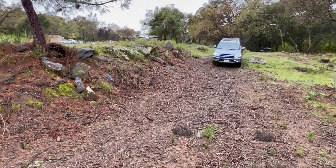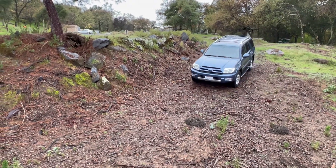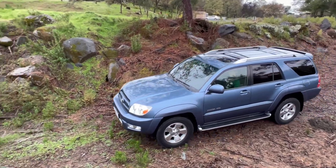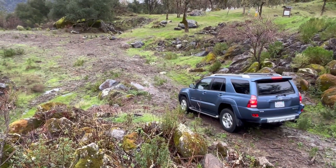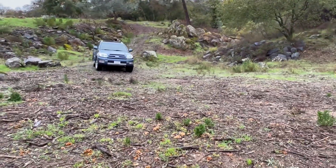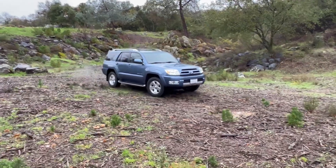The 2004 Toyota 4Runner Limited N210. This model is part of the fourth generation of the 4Runner, which has been in production for 38 years and counting. It was labeled as a mid-sized sport utility vehicle and at the time of sale was Toyota's most capable off-roading vehicle. The 2004 4Runner, as well as every 4Runner before it and after it, was built in Japan, contributing to its stellar reliability.